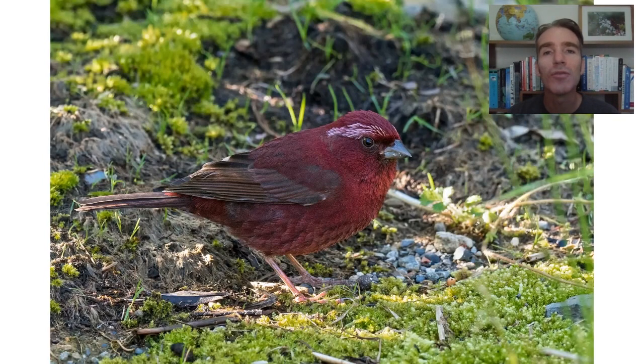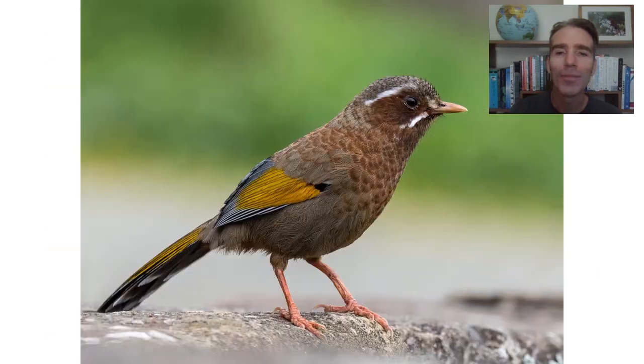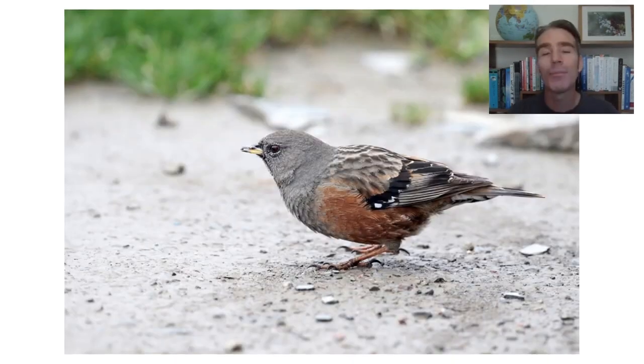Up at the top it can be pretty cold and it can even snow — quite unusual in Taiwan and they're quite excited about it. Up here some of the birds we might see are the Taiwan rosefinch, a recent split formerly called the vinaceous rosefinch, with beautiful red wine-coloured plumage. Another bird we might see is the white-whiskered laughing thrush. Birds up here can be extremely confiding — some are almost hopping around your feet. This is a big target up here and probably the only place on the tour that we'll see it — the alpine accentor. Not an endemic but another very distinctive subspecies.